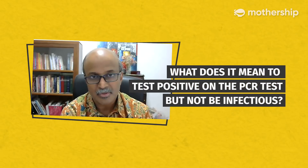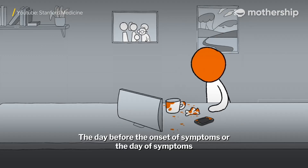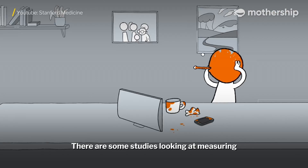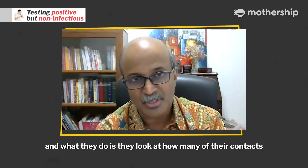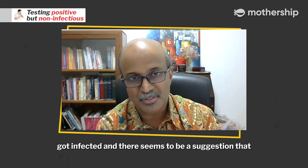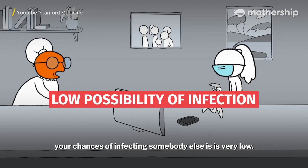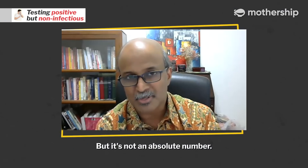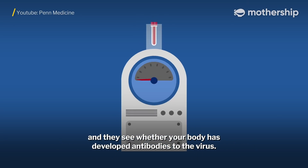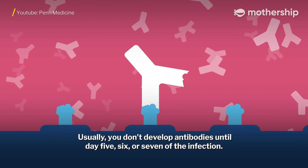What does it mean to test positive on the PCR test but not be infectious? The day before the onset of symptoms or the day of symptoms is believed to be the most infectious day. There are studies looking at measuring the amount of virus in people, and what they do is look at how many of their contacts got infected. There seems to be a suggestion that if your viral load was below a certain level, your chances of infecting somebody else is very low. But it's not an absolute number. Usually, you don't develop antibodies until day 5, 6, or 7 of the infection.